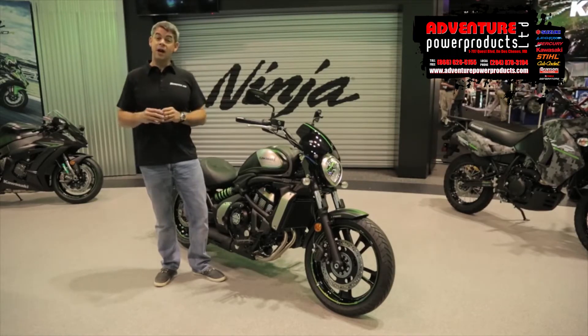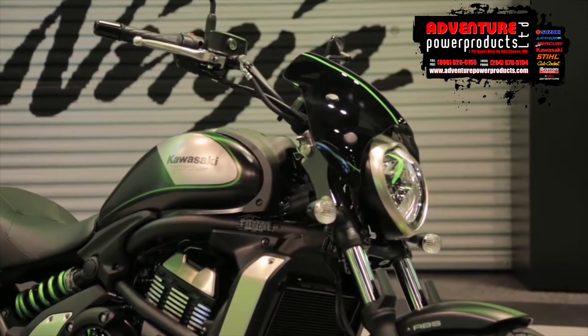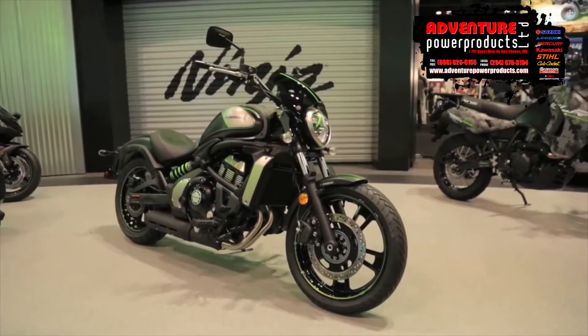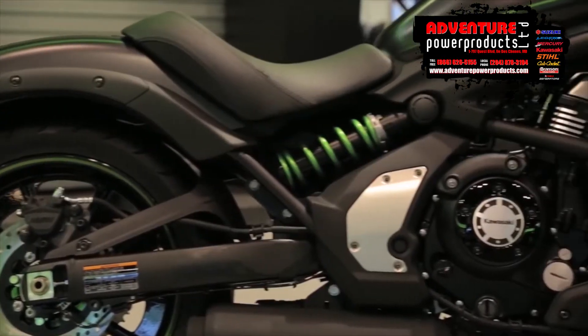But a bike we have not heard about yet is the new Vulcan S. And what Kawasaki did with this bike is basically sported it up for some of the guys or girls who want something like the Vulcan, but wanted a little bit more performance-looking type of motorcycle.